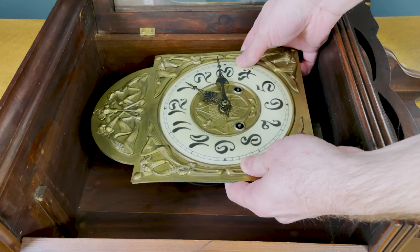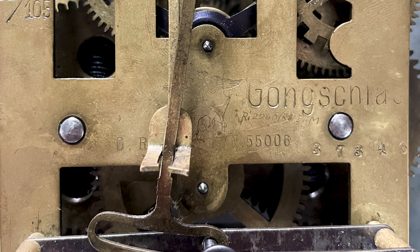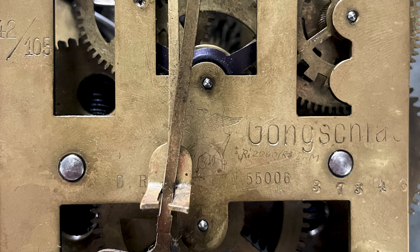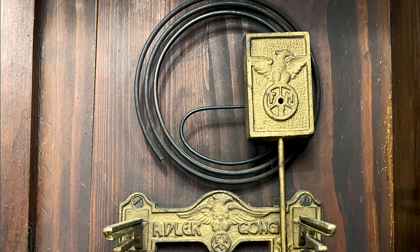On the back of the movement in the center is the company's trademark — an eagle over a circle with the initials FMS. There is also a German patent number notated by DRP and 55006. The German patent is from about 1890 and the trademark was registered in 1902, which helps narrow down the production year. The trademark is also found on the mounting hardware for the movement and gong.